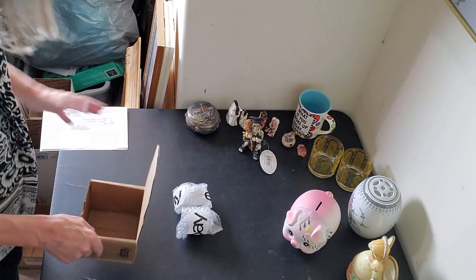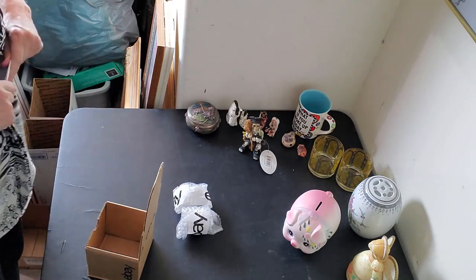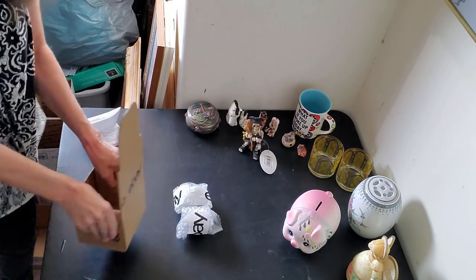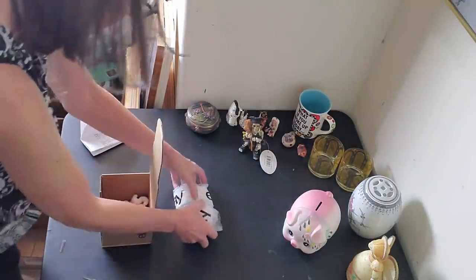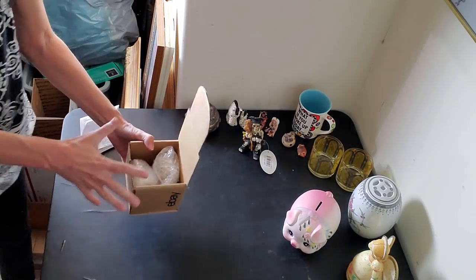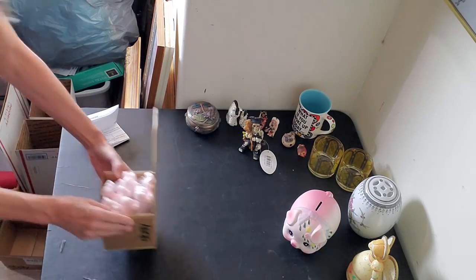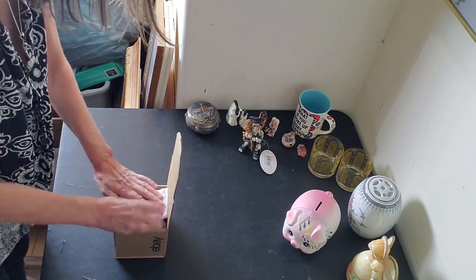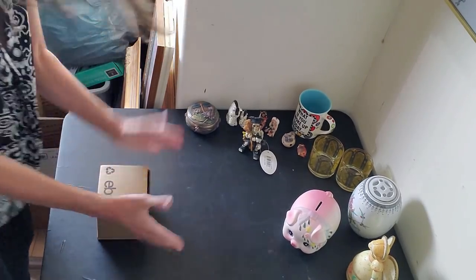I'm making sure my packing slip is ready. These are going in the little 4x4x4 — I made the boxes up ahead of time to save a little time. Just throw a few peanuts in there. These are going first class. If you're going to use a packing slip, just make sure it's up on the top of your item.